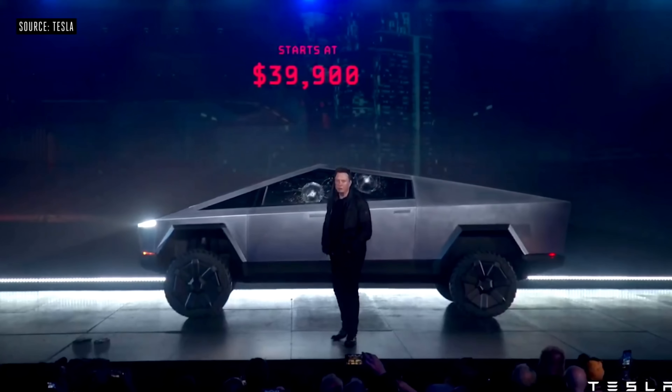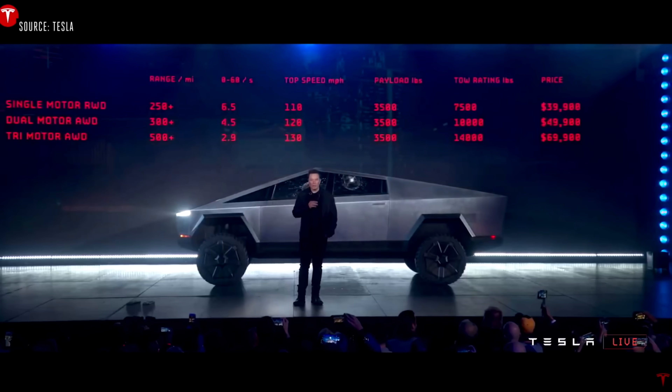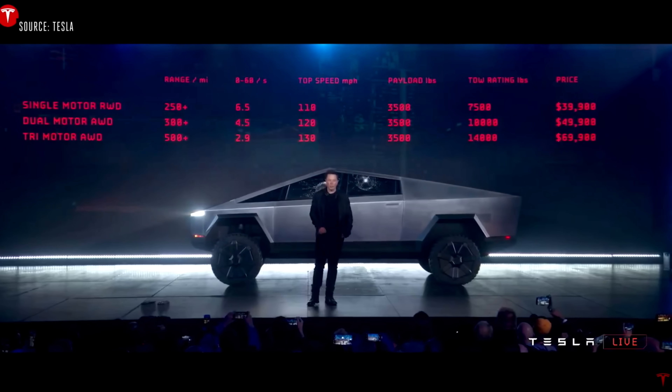When the Cybertruck originally launched, it came in three configurations. The single motor came with 250 plus miles and came in at $39,900. The dual motor bumped you to 300 plus miles and came in at $49,900. And then finally there was the tri motor with 500 plus miles at $69,900.